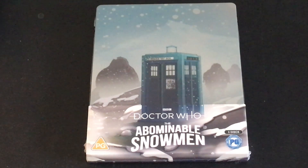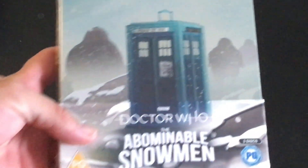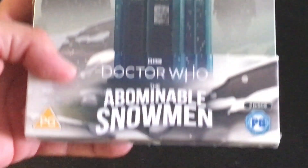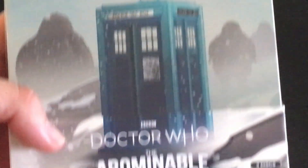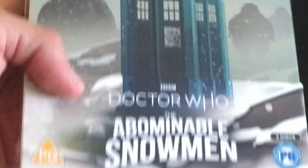Hey guys, Probable1701 here, and my steelbook has crossed the pond quicker than I expected. I have it — The Abominable Snowmen — the last, for now, of the animations. I've read the Target novel of this, but I have been looking forward to being able to watch the animation.